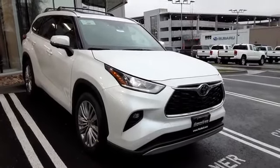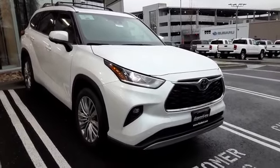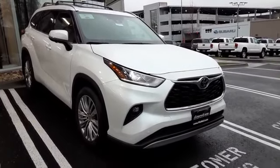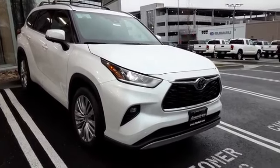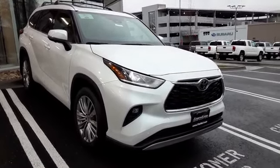Ladies and gentlemen, this is Chris Ojean reporting from Fitzgerald Toyota in Gaithersburg, Maryland. Thank you for tuning into our channel. I have a delight for you — this is the 2023 brand new redesigned Toyota Highlander.